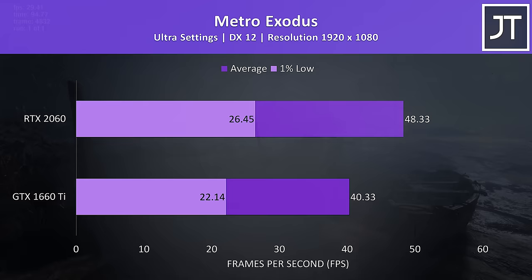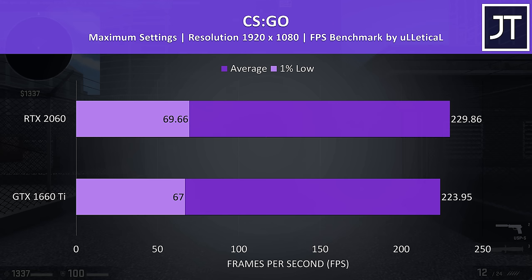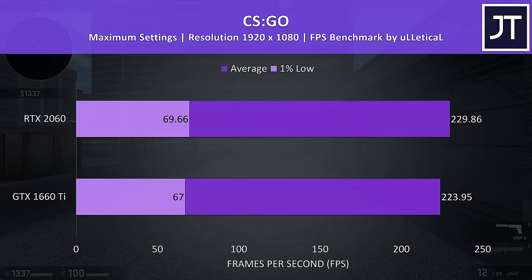CS:GO was tested with the Ulletical FPS benchmark at max settings. This game tends to be fairly CPU bound, so a change in graphics only usually makes little difference, which was the case here. The 2060 was only 2.6% faster in terms of average FPS, putting this game in last place out of all titles tested in terms of differences.